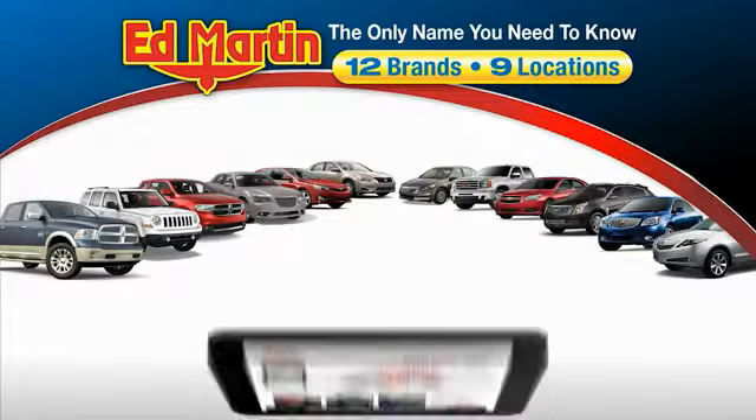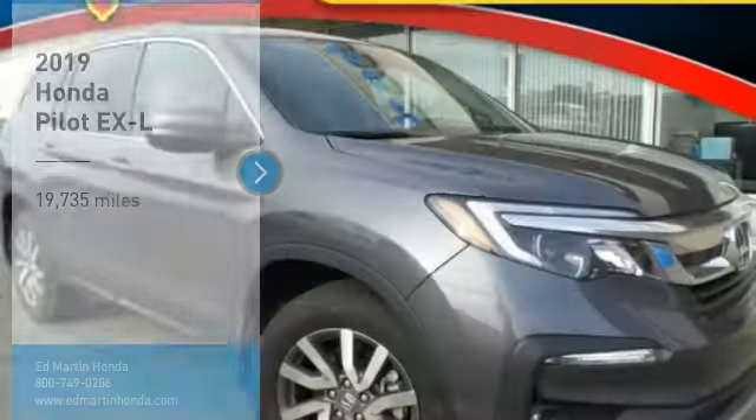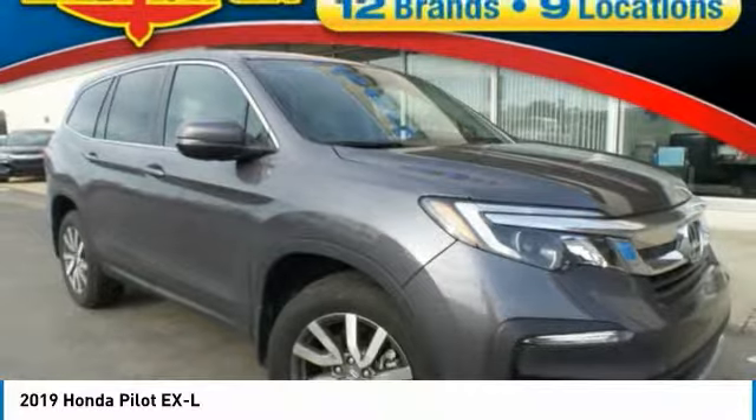Thank you for clicking our video. You can also shop over 4,000 more cars and trucks online at EdMartin.com. Stop by and take a look at the 2019 Pilot, an optimal utility vehicle.